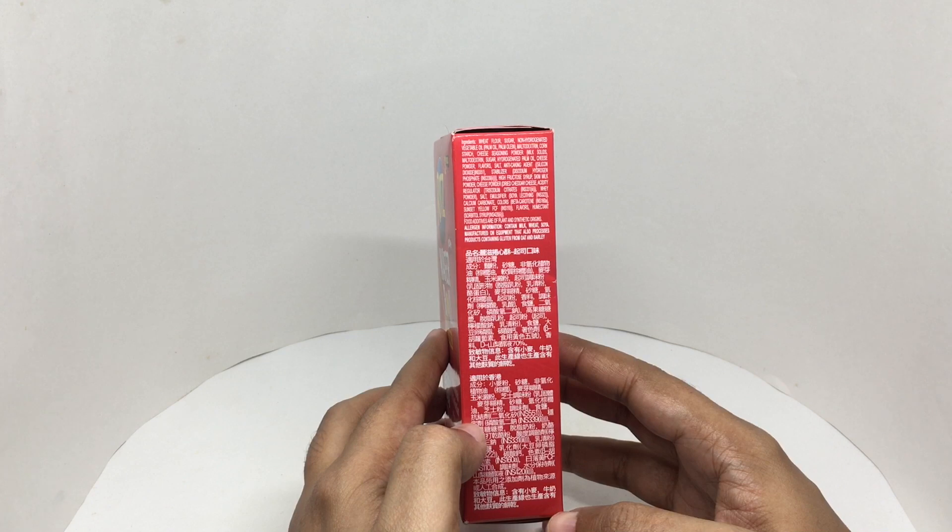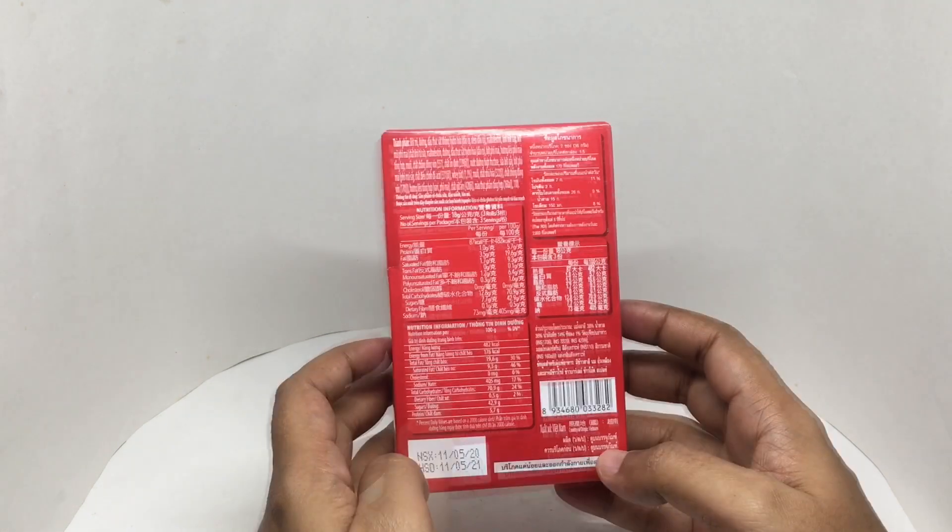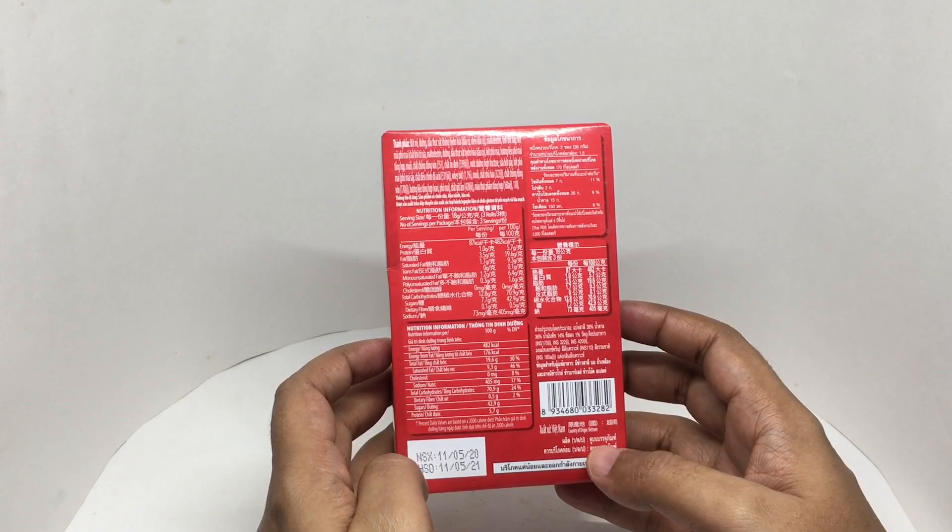Also cheese powder, acidity regulators, whey powder, salt, emulsifier, soy lecithin, and colors. This is a product of Vietnam.